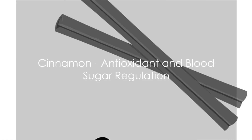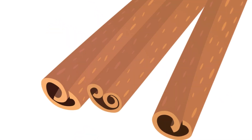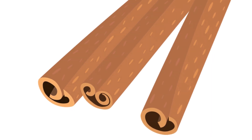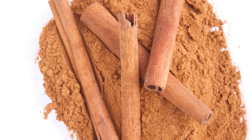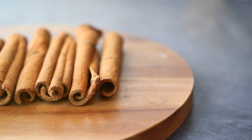First on our list is cinnamon. This fragrant spice, derived from the bark of cinnamon trees, is rich in antioxidants — compounds that protect your body from oxidative damage caused by free radicals. Cinnamon also has anti-inflammatory properties, helping your body fight infections and repair tissue damage.